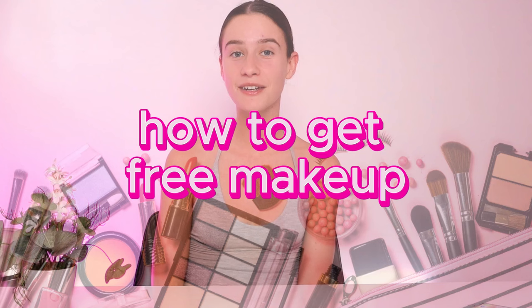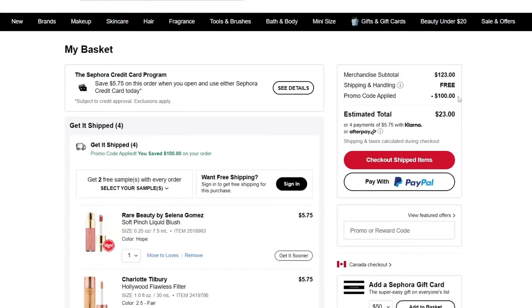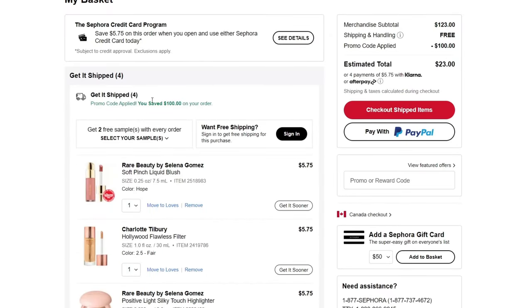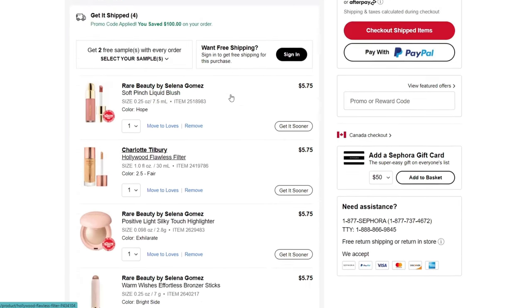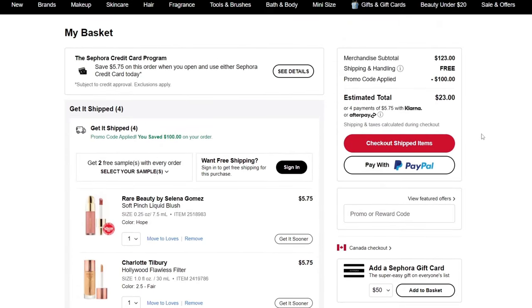I just found a website that is actually giving away the best Sephora promo codes, and the best part is it actually works. I was able to save $100 at Sephora site-wide, which means you can buy anything. There are also a few other promo codes that work just as well.